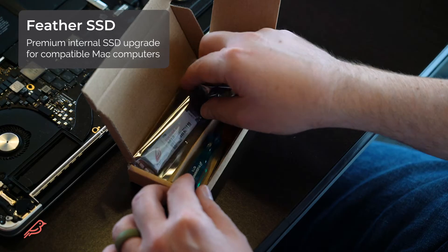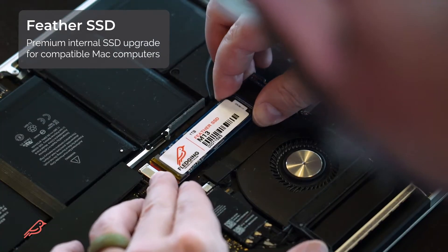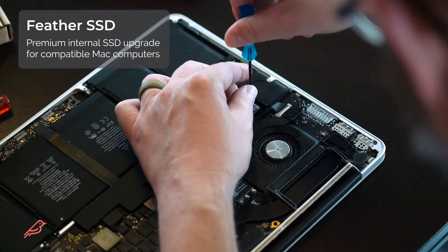Our Feather SSD is a line of internal solid state drives made exclusively for Apple computers to help you DIY your Mac and keep your device running faster or longer.